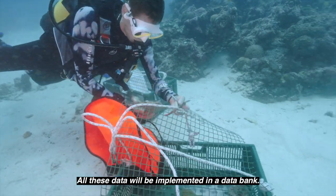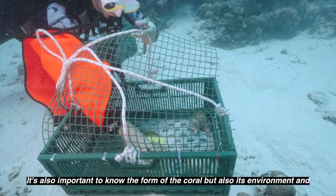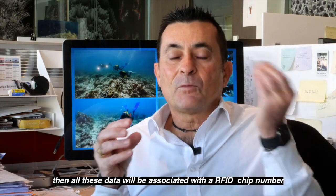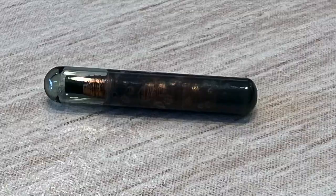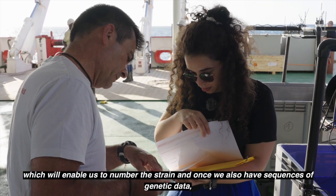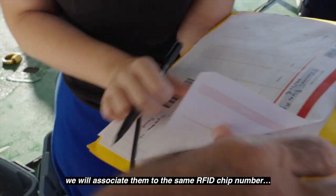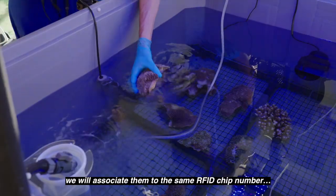We will put all this data in a database and take pictures of the environment. We will also document the form of the coral. All these data will be associated with a single RFID number, which allows us to track the source. Once we have genetic sequence data — such as transcriptomic and genomic data — we will associate these with all the data we already have.